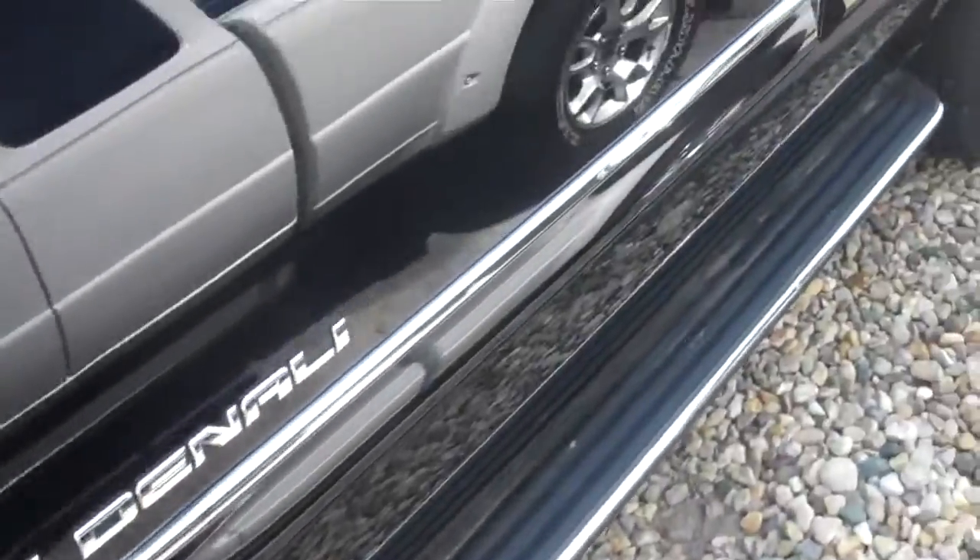Nice 20 inch rims. It does have the fixed running boards and chrome accents on the handles.